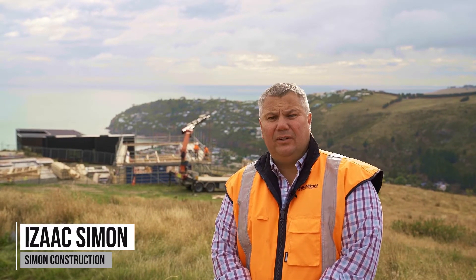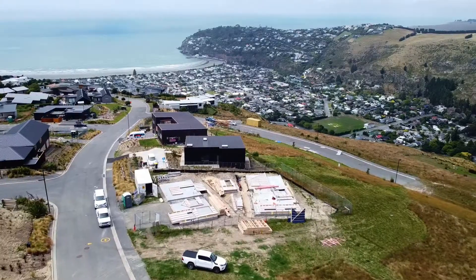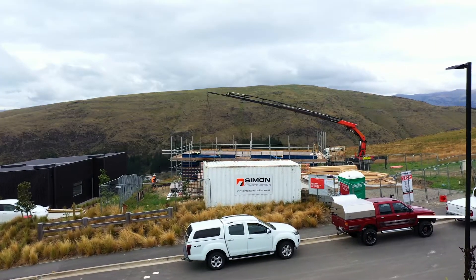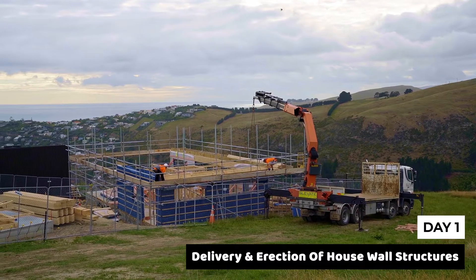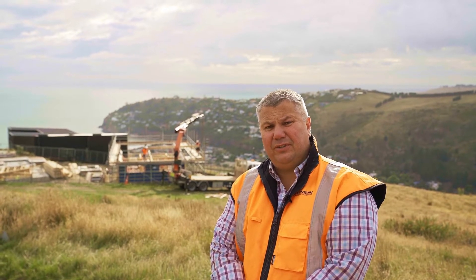Hi, I'm Isaac Simmon. I'm a director at Simmon Construction, and this is our build at Richmond Hill Sumner. Simmon Construction are the main contractor for this architectural build. It's a high-performance house and includes a garage and studio, which is separate to the main structure.